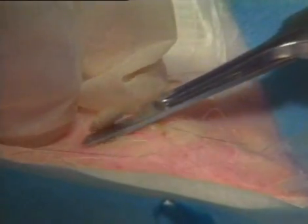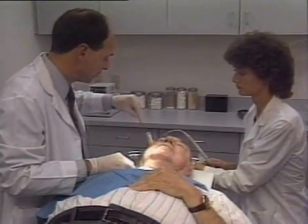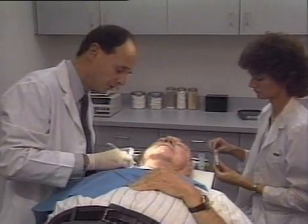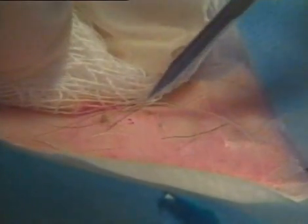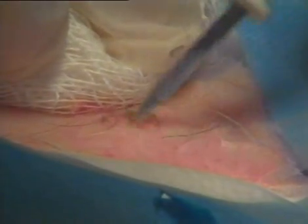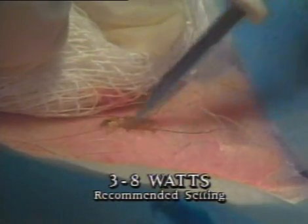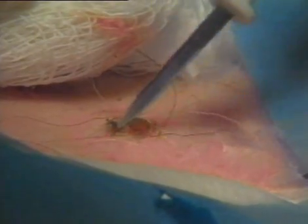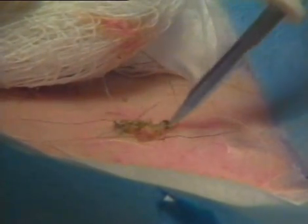If we cut too deep, we may violate the dermis and leave a hypertrophic scar. So we perform most of our damage to the lesion using the Hyfercator at a medium-low power setting, usually in the range of 3 to 8 watts. By performing electrodesiccation, we define a plane of separation. Once the entire area is treated, it usually separates quite easily by performing sponge curettage, and the lesion is simply wiped away.